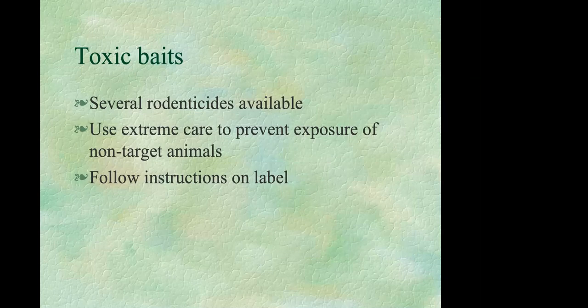There are several toxicants labeled for use against voles, but the most important thing is to prevent exposure to pets, humans, or anything other than voles. If you go this route, follow label instructions very carefully.